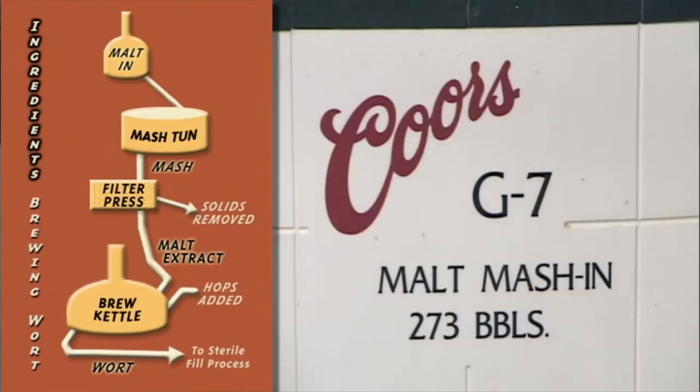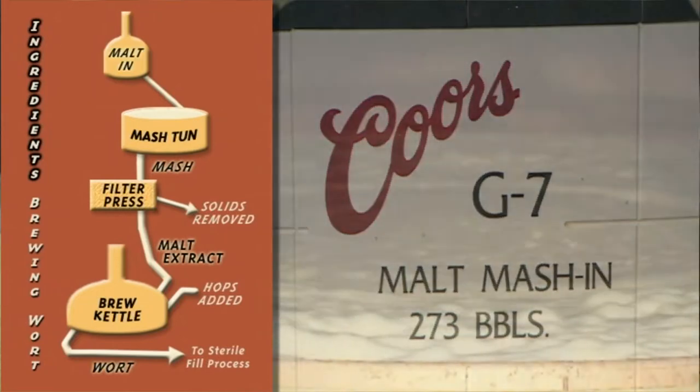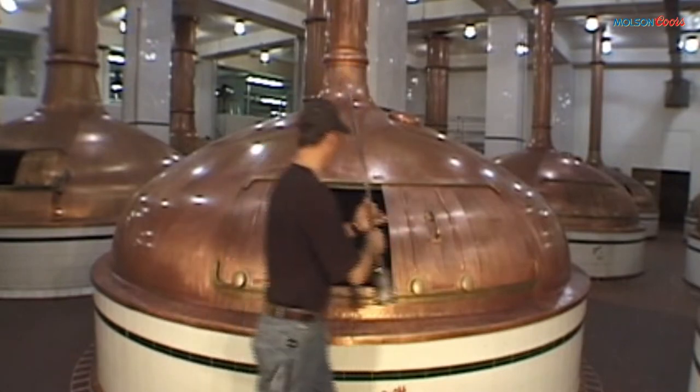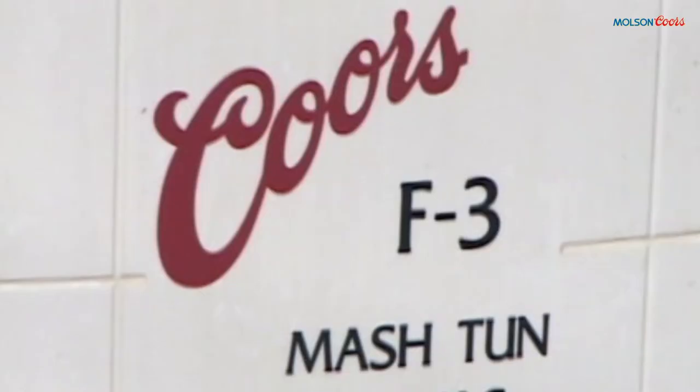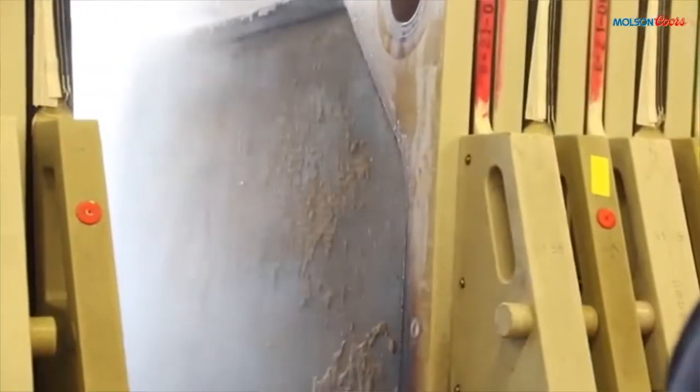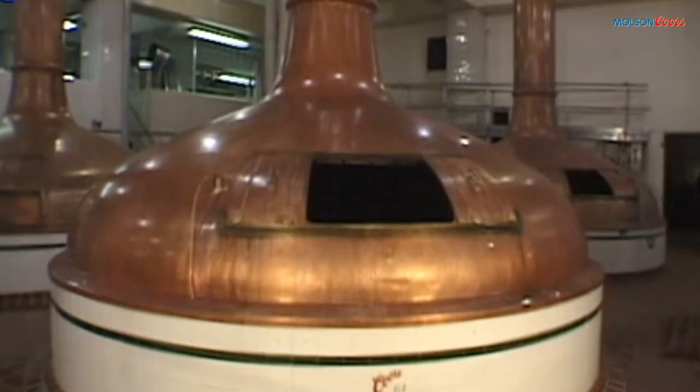Our recipe starts in the first kettle, which is called malt mashing. This is where we heat the grist — malt barley in Rocky Mountain water — to create malt mash. That mixture is then transferred to the mash tuns, where the starches are converted to sugars. The mash is then sent through filter presses to separate the solids from the liquid.